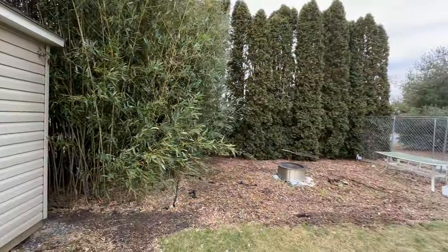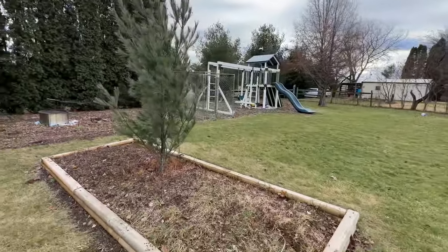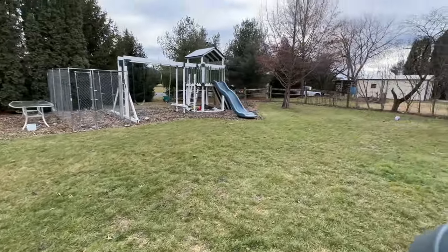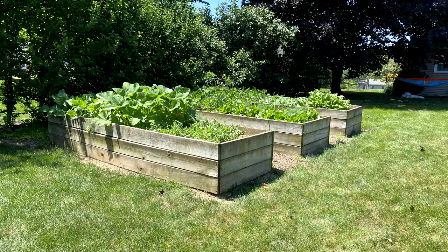Also some bamboo, a section of wood chips, and this section grows meadow tea. The tree in the corner is a dawn redwood tree. We have raised beds with great soil for growing crops in the summertime.